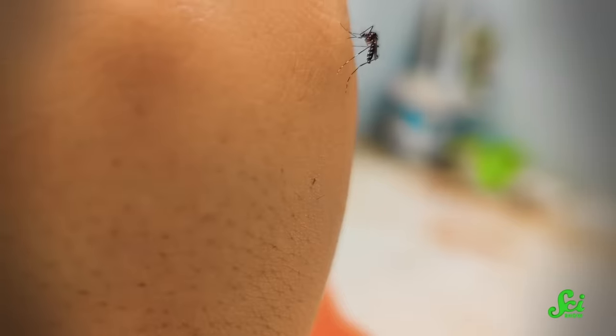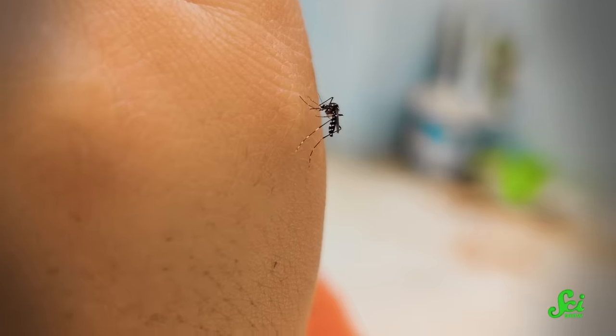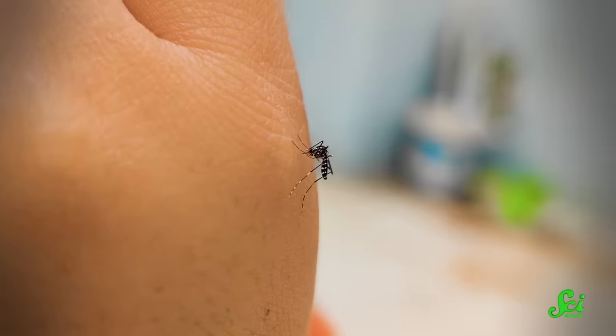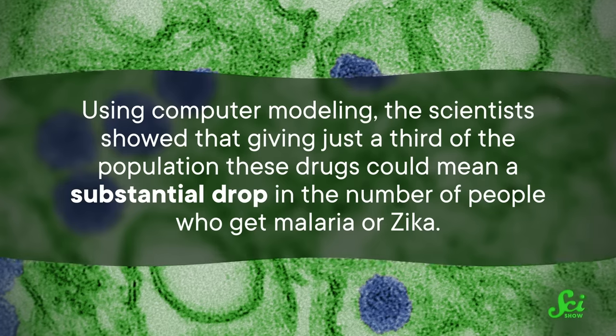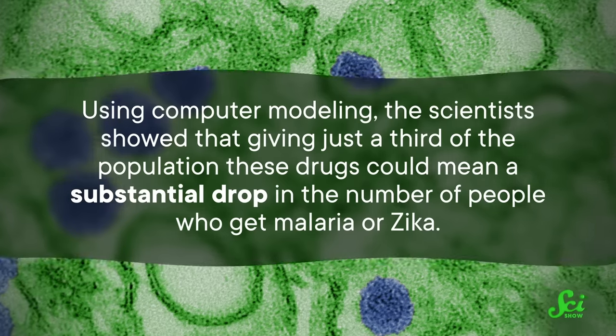Not only that, but these medicines wouldn't just kill ticks — they'd even be effective at killing one of the biggest nuisances of summertime: mosquitoes. While the medicines would not prevent mosquito bites from happening, turning one of their favorite meals into a poison pill would do a number on mosquito populations, especially in places where mosquitoes spread really serious diseases. Using computer modeling, the scientists showed that giving just a third of the population these drugs could meet a substantial drop in the number of people who get malaria or Zika.